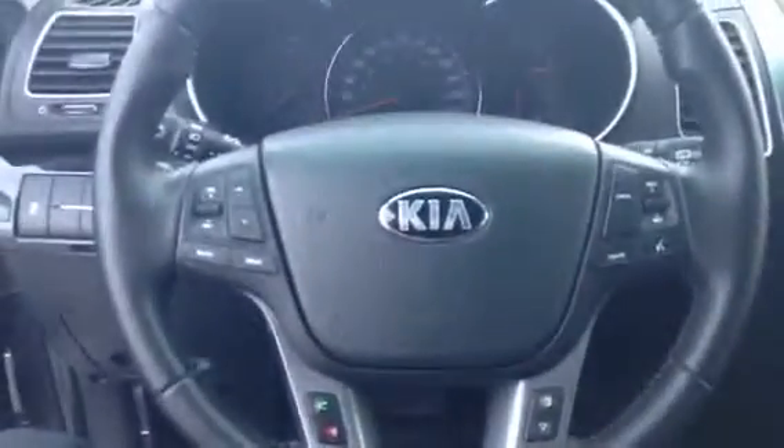Wait till you see the inside here, it is nice. So you got your power windows, your mirrors, the locks. You're also going to have memory seating, it's going to have your all wheel drive, you got volume controls, you got bluetooth and cruise control, all on the steering wheel.